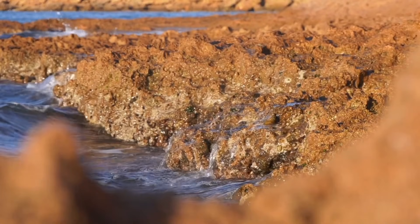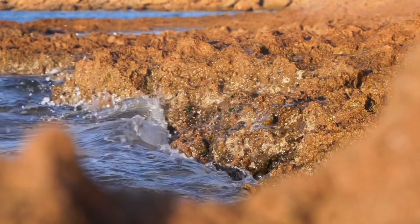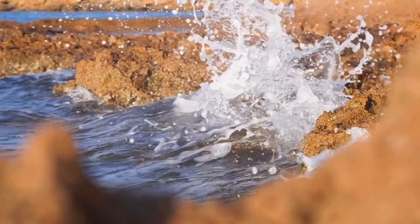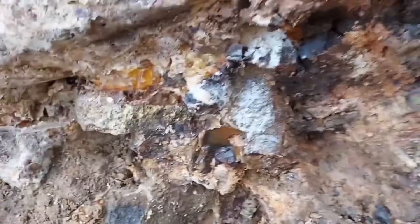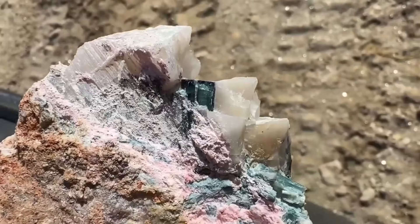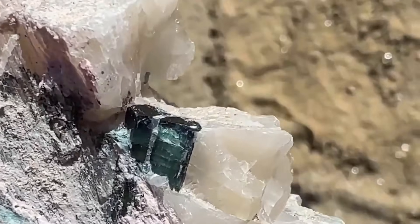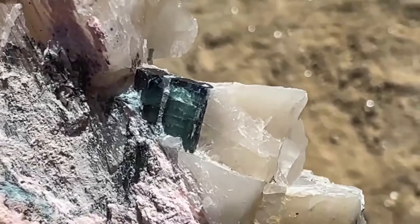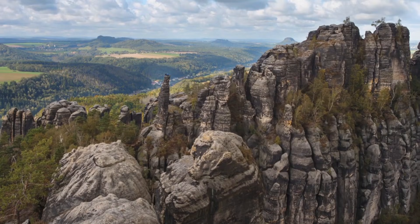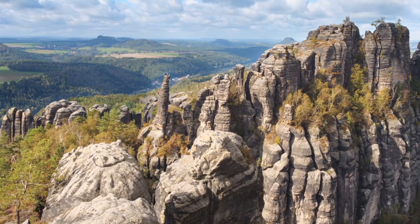What unites all these stones — opal, amethyst, quartz, topaz, tourmaline, beryl, and geodes — is a simple truth: nature hides beauty inside imperfection. The most incredible gemstones rarely appear on the surface. They lie hidden in ordinary rocks that most people overlook, waiting for erosion, time, or the curiosity of a human hand to reveal them. That's the essence of gemstone discovery — not luck, but awareness. Knowing what signs to look for.